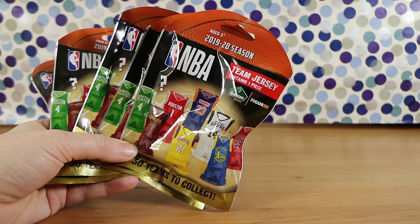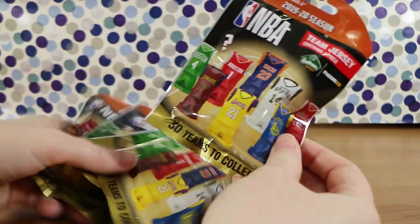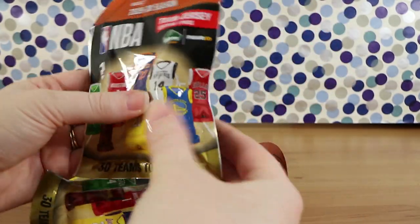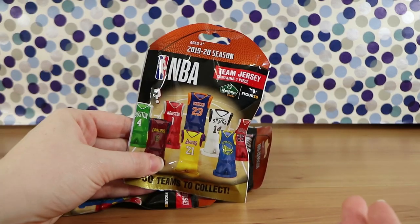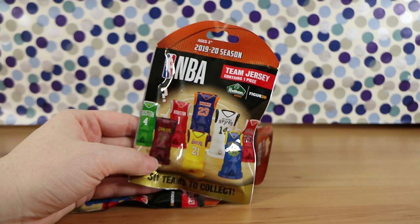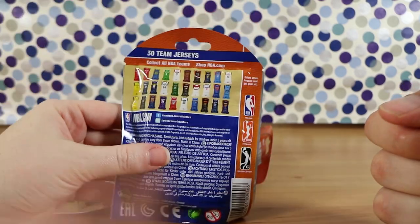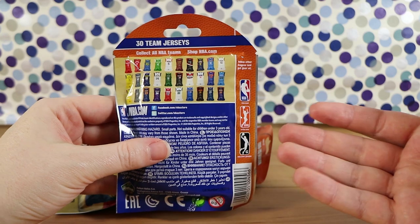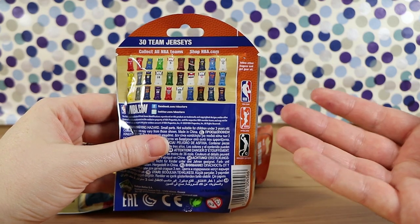These are for the 2019-2020 season. There are 30 different team jerseys to collect in these blind bags. So they're like just a 3D figure, like you see on the front. A 3D little figure of the jersey from the main teams. We don't really follow basketball. Our basketball knowledge is pretty much limited to Space Jam, and that's about it.